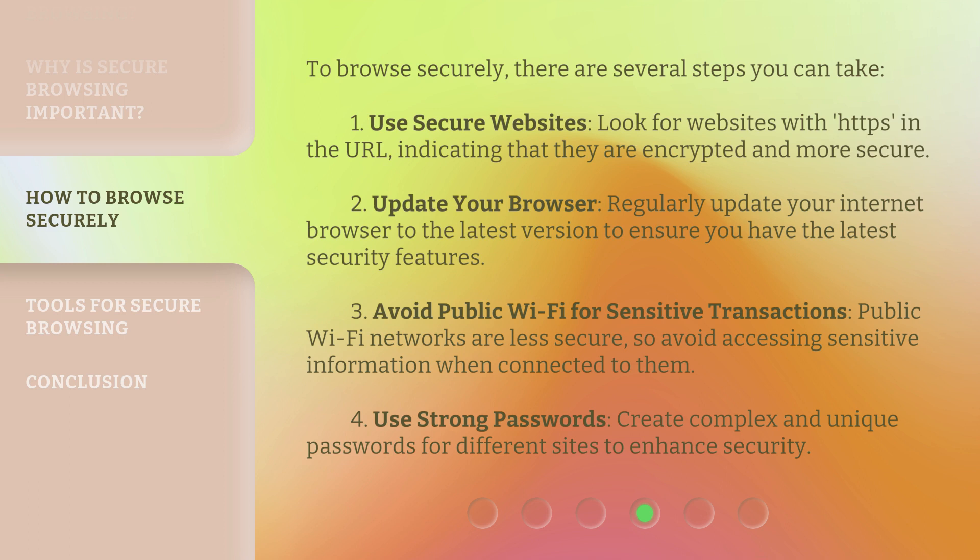Third, avoid public Wi-Fi for sensitive transactions. Public Wi-Fi networks are less secure, so avoid accessing sensitive information when connected to them. Fourth, use strong passwords — create complex and unique passwords for different sites to enhance security.